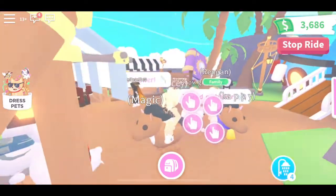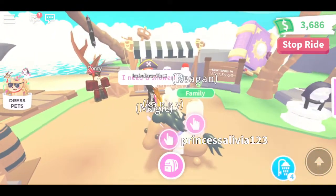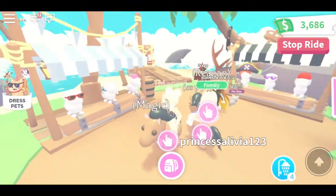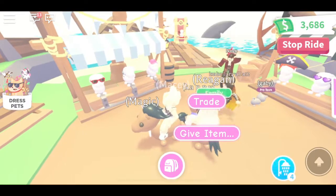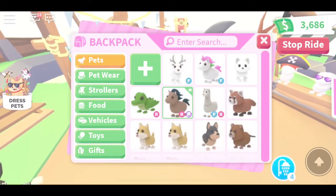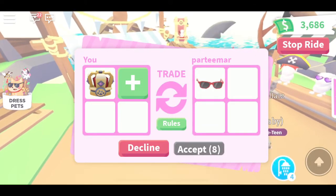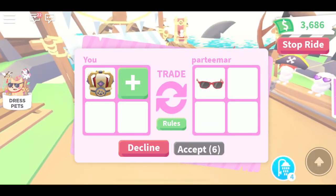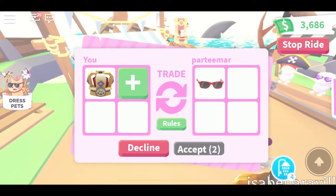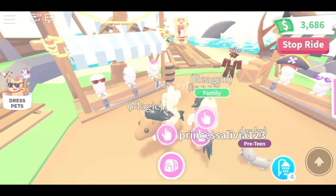Pet clothing is something you can trade. I'm going to trade you and show you that you can do that. Here are my sunglasses that I bought and don't really like — so if somebody wanted these sunglasses, I can just trade them.